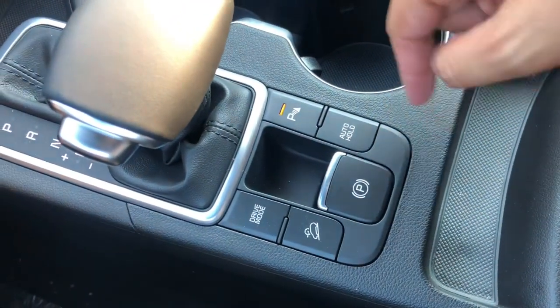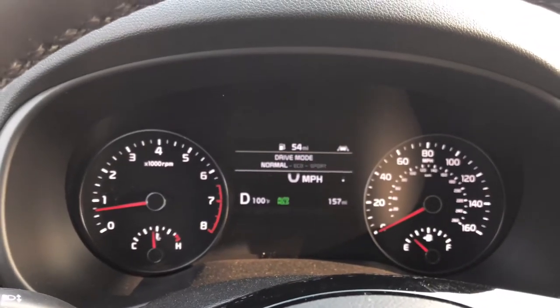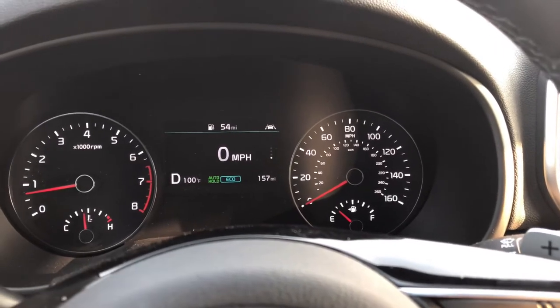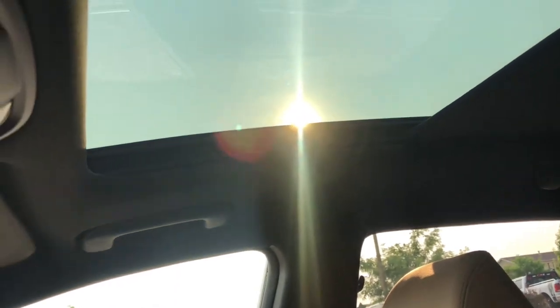You have your downhill assist, drive modes, and electronic parking brake. Drive modes: I'll press Drive Mode — you have Eco, Sport, and Normal. I like Eco the best for gas mileage. You have a big center cubby and your armrest there. One of the coolest things about this vehicle is the panoramic sunroof — it goes all the way to the back, and the glass will open as well. That big panoramic sunroof all the way to the back is always a crowd pleaser.